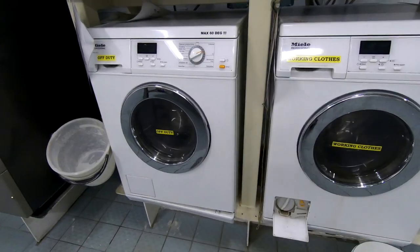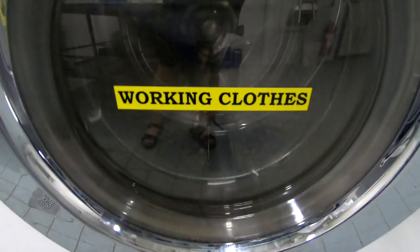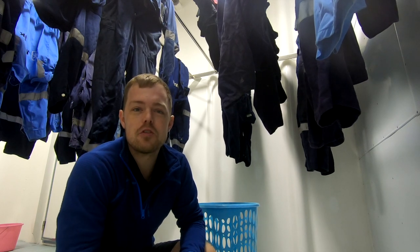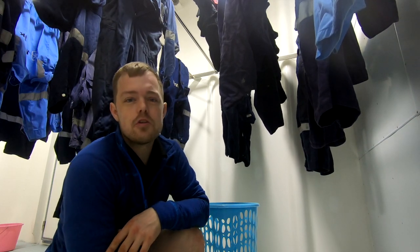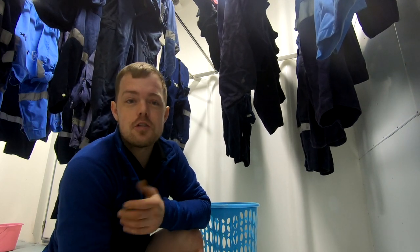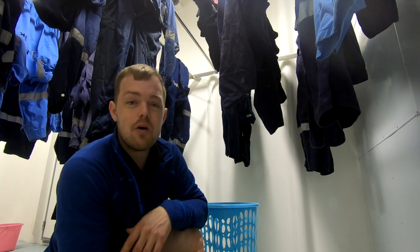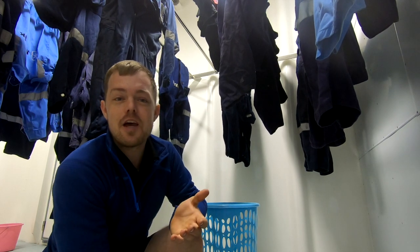Whenever we have to do laundry on board, there are a couple of washing machines - some for officers and some for working clothes. You just come down and see if one is free, then wash them as normal. We try to reduce the temperature to save energy. All the energy on board is made from our generators, the main engine shaft generators, steam turbines, and power turbines - so everything is related to fuel.